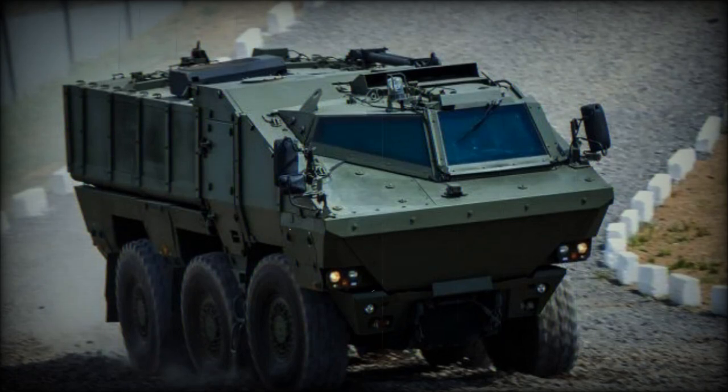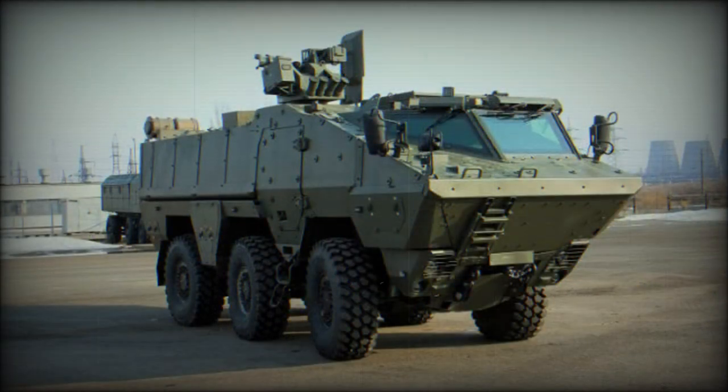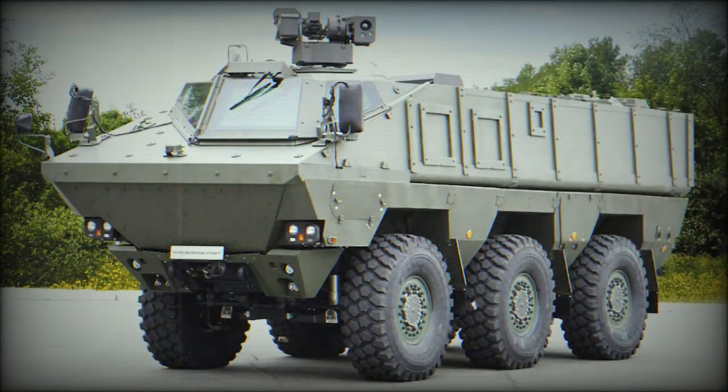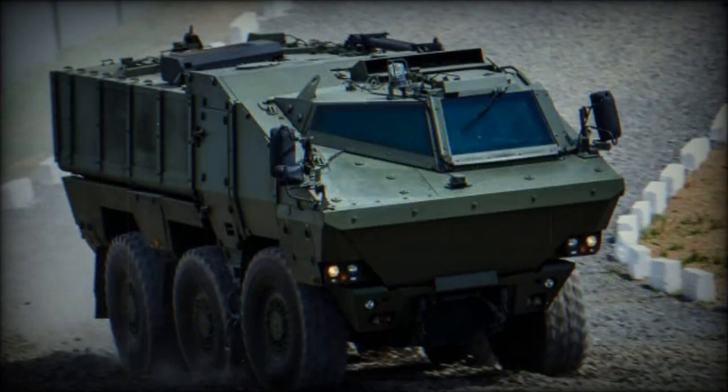The KAMAZ-63969 mine-resistant ambush protected vehicle was developed to meet requirements of the Russian MoD. It evolved from KAMAZ-Typhun. Some sources report that it was developed purely as an experimental vehicle. The KAMAZ-63969 was first publicly revealed in 2013. However, in 2014 the KAMAZ company announced that it will no longer produce military vehicles, so the future of this machine is uncertain.